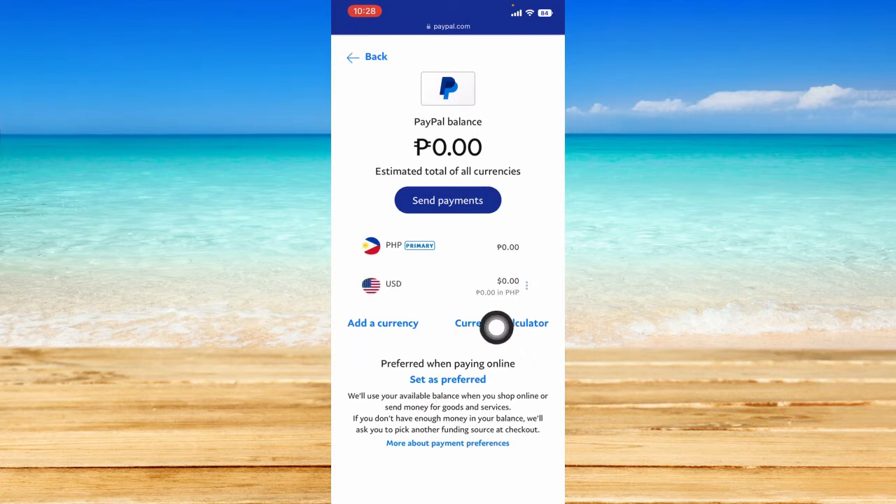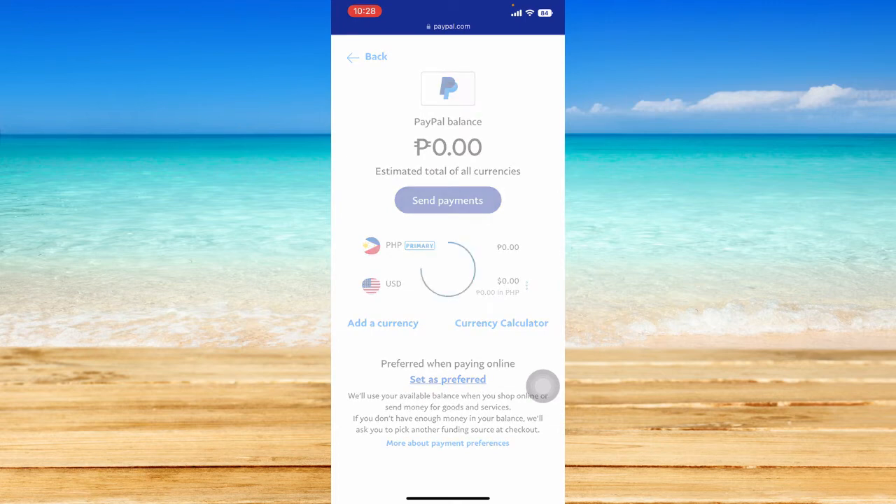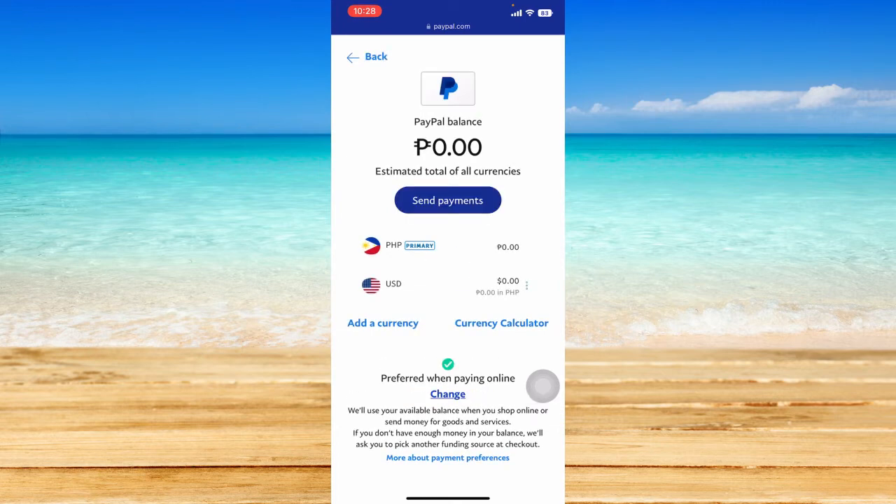You should see a certain page. Now click on PayPal Balance once again and this page will appear. You can see the option that says 'Preferred when paying online,' so click on 'Set as Preferred' right here — that sets the PayPal balance as your preferred payment method for things you buy online using your PayPal account.